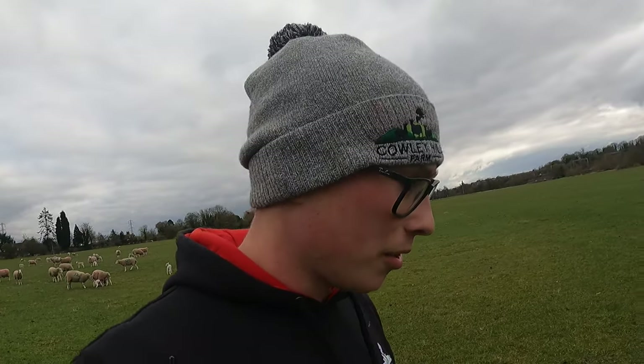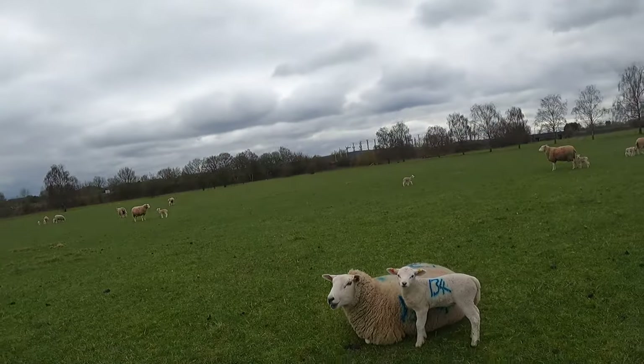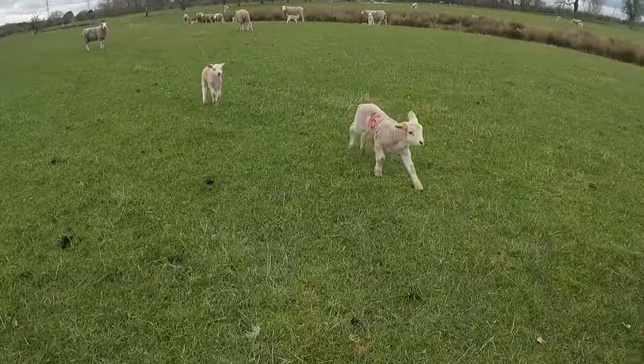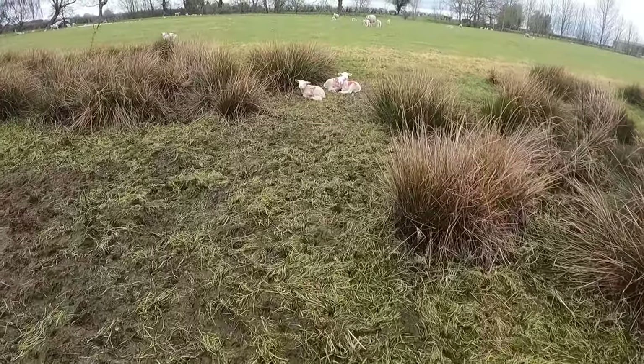We all love a happy ending, don't we? Well, in farming happy endings happen — but the mom doesn't like it, so it's coming back home in a cage. You can see the one with the bandaged up leg — looking all right.